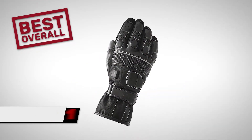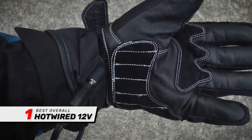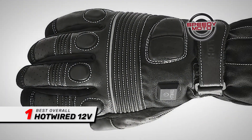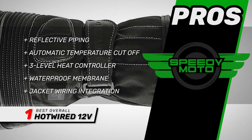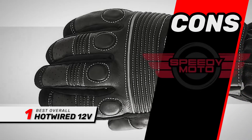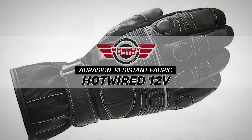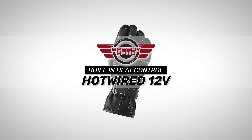Finally, we have the best overall: the Hotwired 12-volt. Connecting these gloves to the bike's battery is very easy, and they keep hands warm on even the lowest setting. Some buyers report that they can barely feel any cold even in temperatures below 20 degrees Fahrenheit. Buyers also appreciate the lifetime warranty. Its pros are: they have reflective piping; it has automatic temperature cutoff; it has a built-in 3-level heat controller; it has a waterproof breathable membrane; and it integrates with pre-wired Hotwire jacket liner. However, the inner lining is not firmly attached inside the glove, and the gauntlet does not fit well over or under a jacket sleeve. The bottom line is, it's made from abrasion-resistant fabric to be durable, it's easy to pull through wrist straps for a comfy fit, and it has a built-in heat control with 3 adjustment settings.